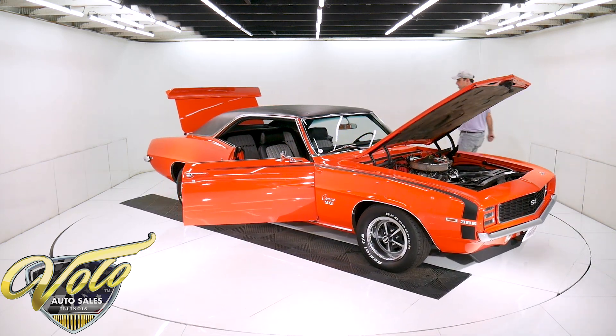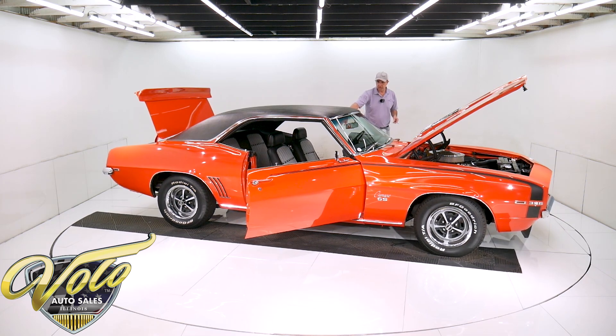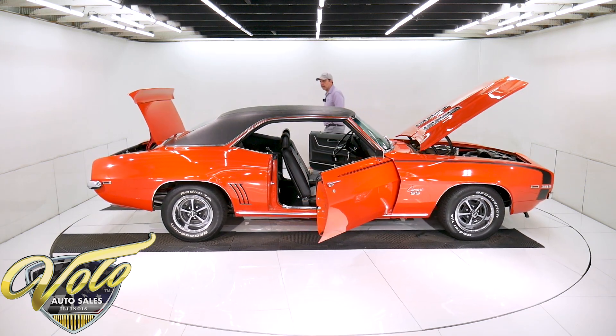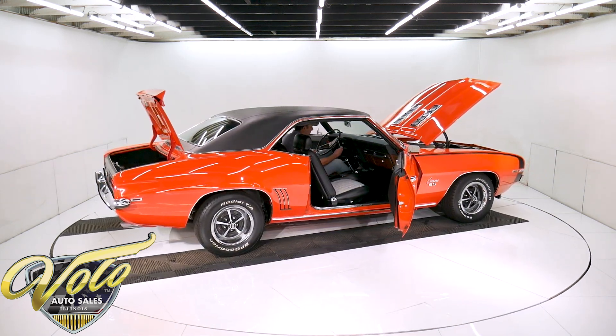New weather strips, new window seals, new sill plates. If I had to pick anything apart, the door jamb — the bottom door jamb and up here by the hinges is a little dry. It's not real glossy, and on any other car I wouldn't have brought it up. But if you told me I had to find something not perfect on the car, that's what I can tell you.